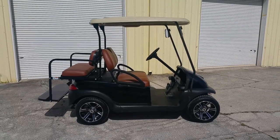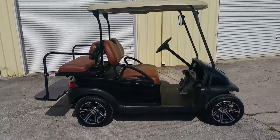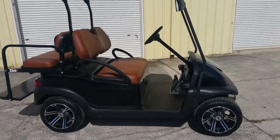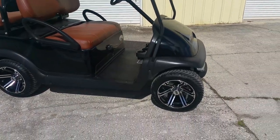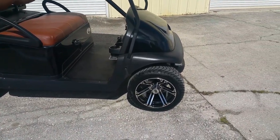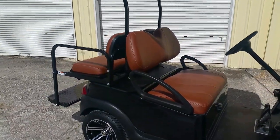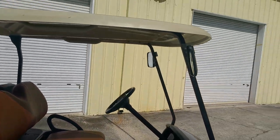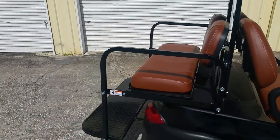Hi, this is a walk-around video of a 2013 Club Car Precedent. This car has been upgraded and customized with a new black body. You can see it's got 12-inch low-profile brand new wheels and tires, custom upholstery front and rear high country, folding mirrors, and the rear folding seat with matching upholstery.